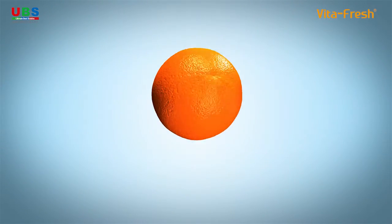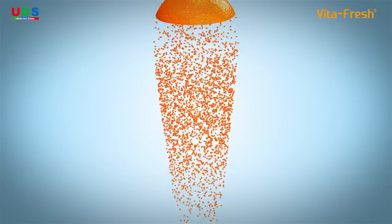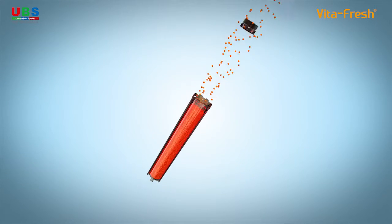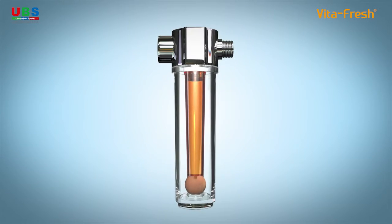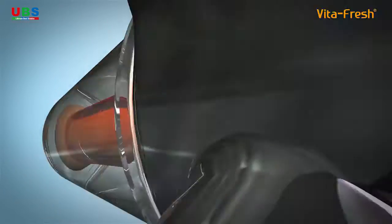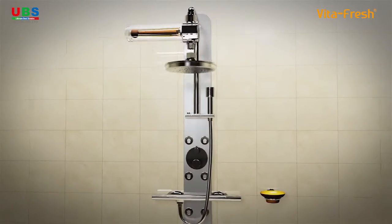The VitaFresh Shower Filter uses 100% pharmaceutical food grade vitamin C to completely neutralize the chlorine and chloramine left in tap water. Using natural materials like activated carbon and vitamin C rather than chemicals is very important for the neutralization effect and the environment.